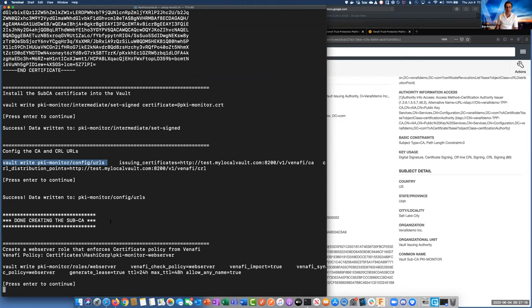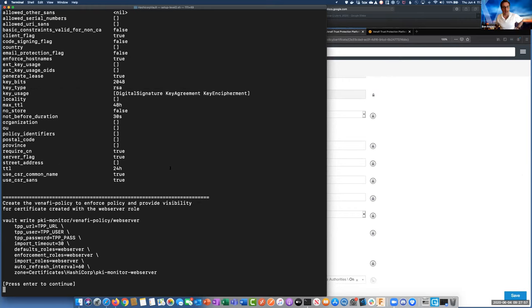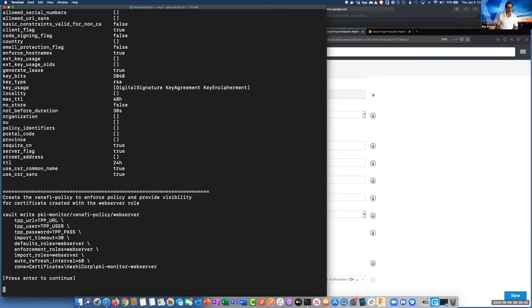There are a couple other pieces of information we need to set up first. We need to point this role — I've called this endpoint PKI monitor because that's use case level two — and we want to have this web server role that will be able to issue certificates following the Venify policy. After we create this role, I wanted to show you the values: we don't have anything for locality, nothing for country — none of the DN information is populated. So we want to also create a Venify policy that tells us the web server role is going to be associated with this folder in Venify.